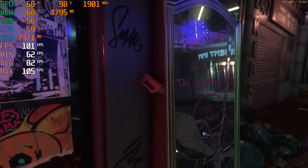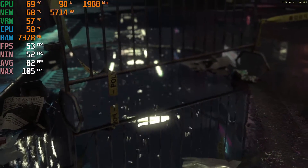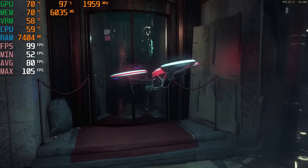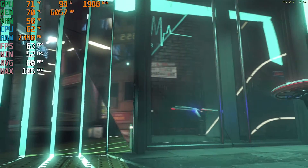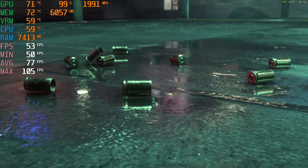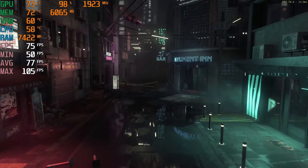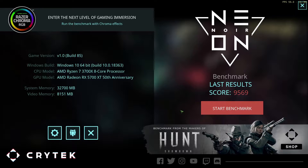I'll just let this play out for a minute so you can take in the beauty of it all. Looking very nice, and this is one of the better results I've had — 9,569.